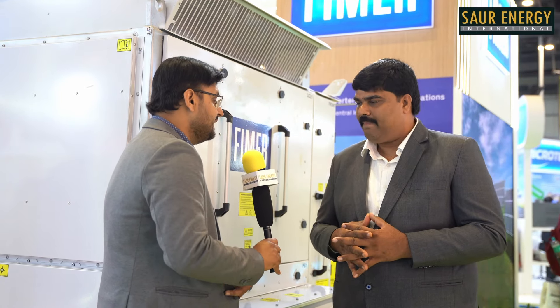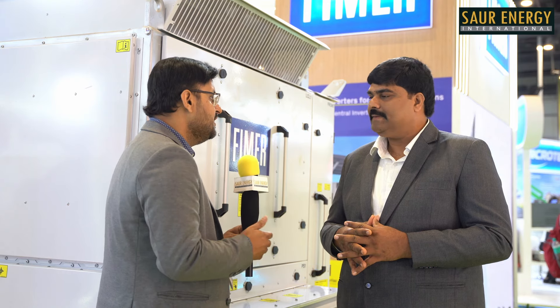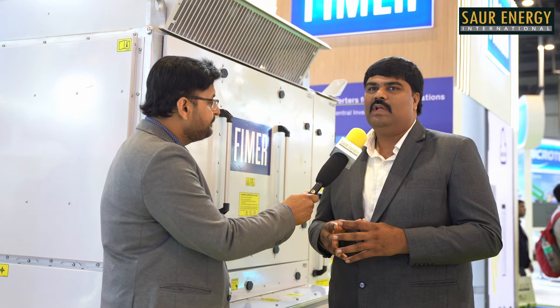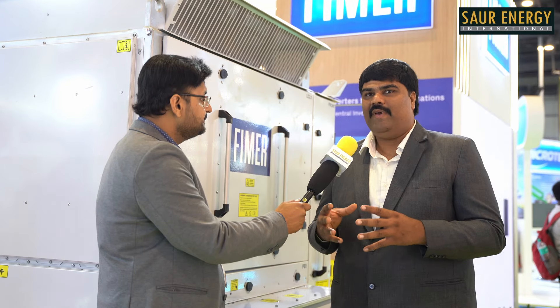After the launch of PM Surya Ghar Yojana, there has been an increase in demand for solar inverters, and MNRE has also recently allowed the use of hybrid inverters in the scheme. Do you think demand for hybrid inverters will go up, and are you planning something specifically for PM Surya Ghar Yojana? We have string inverters for PM Surya Ghar Yojana, mainly in the range of 3 kilowatt to 10 kilowatt under the subsidized program, targeting the residential market.